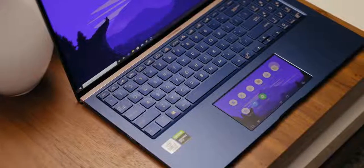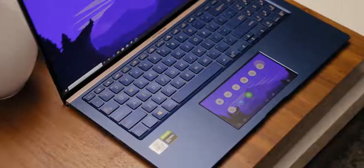This is the ASUS ZenBook 15 and it's one of the most compact 15-inch notebooks I've ever come across. It's one of the very first notebooks to feature a Comet Lake processor. It also has a built-in secondary display that acts as a trackpad, a discrete graphics card, and it's well-priced considering the specs it features.